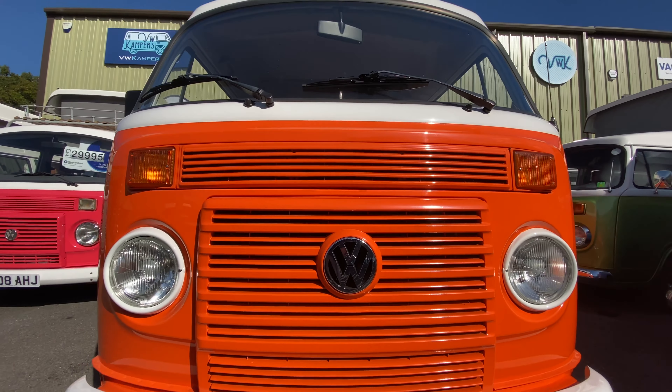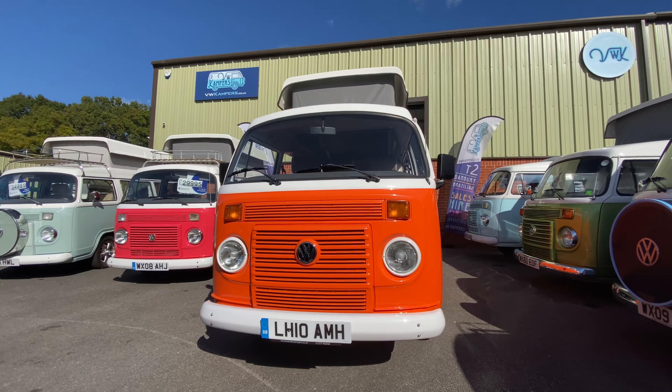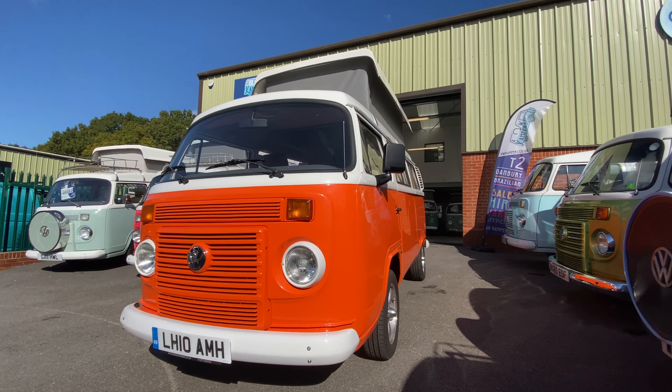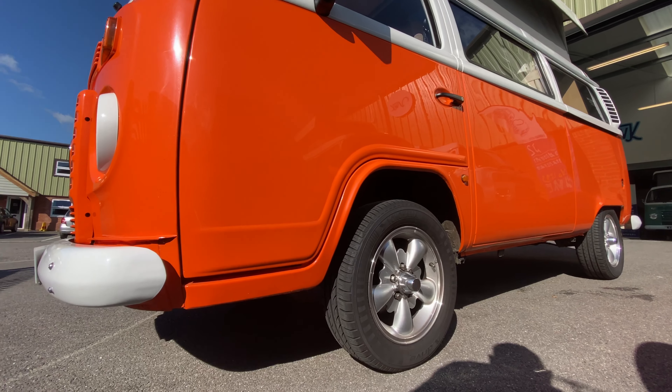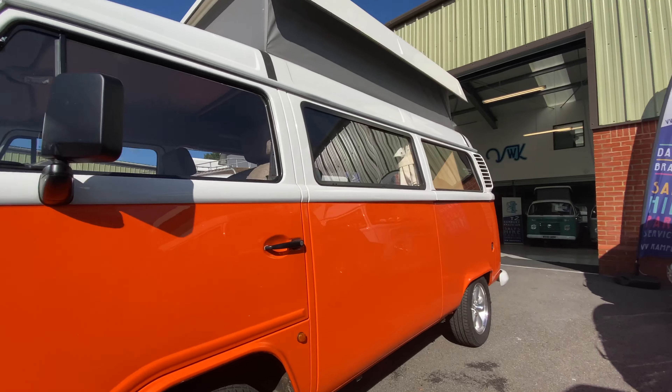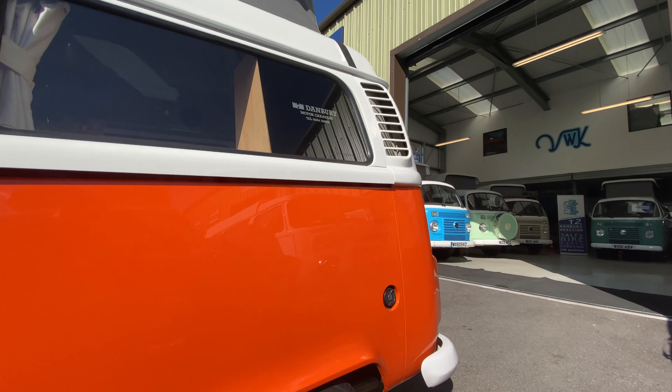Right now at VW campus we've got this real zesty orange 2010 VW Danbury Rio. It's only done 32,000 miles in its life. It's got these very stylish silver MP style alloys. It's ULEZ air compliant, which means you can take it into central London.